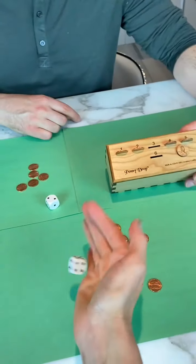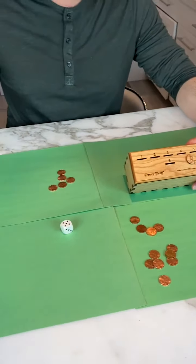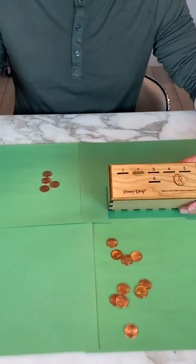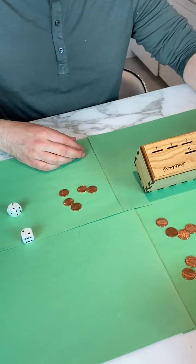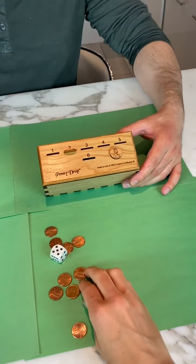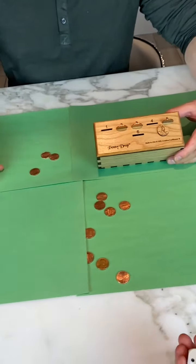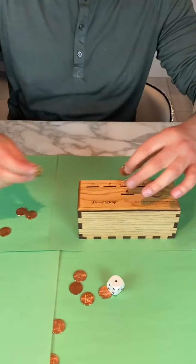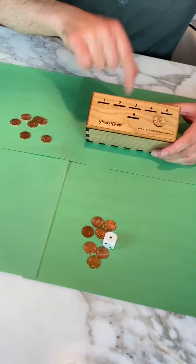Even though it seems like a fair game, that's a five so you're going to have to take all those — that's no good. I got a two. You got a six. I got another two so I take mine back. Your turn — two. I got a six. You got a five. For me it's a three. You got a one. I got a one so I have to take all these. It seems pretty even but we have fewer and fewer pennies as we put them in the box.